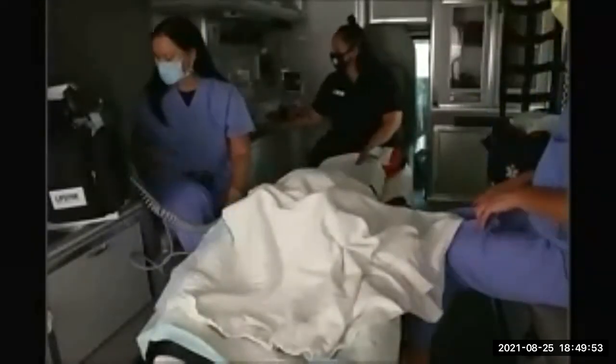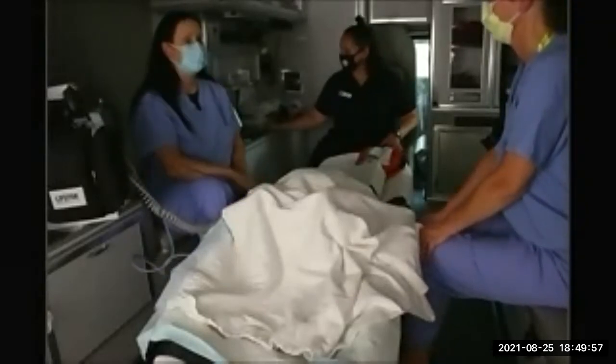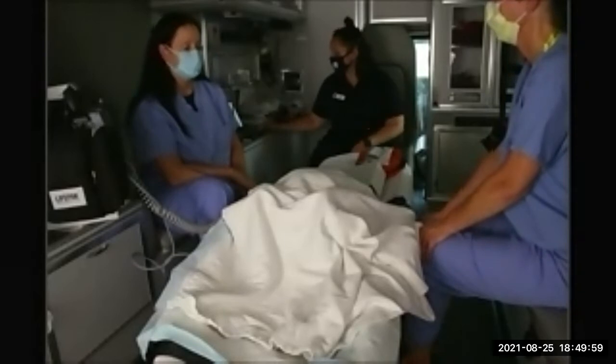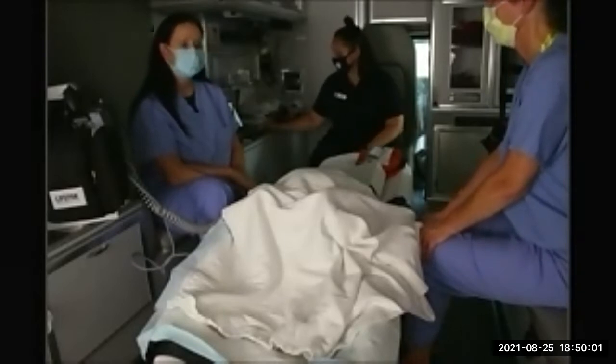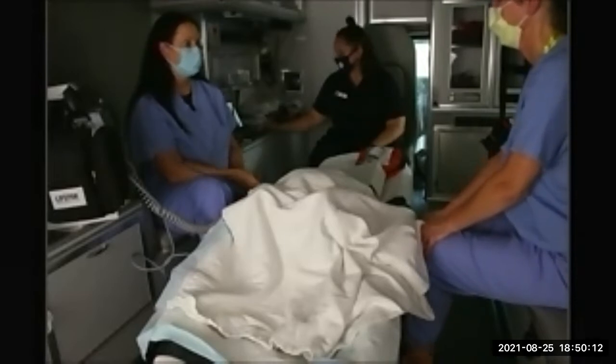Scenario number three is placenta previa. You are called to a 35-year-old female complaining of vaginal bleeding that began yesterday. She denies pain or discomfort and describes the blood as bright red in color. She describes the bleeding as mild, filling approximately one pad, and that was yesterday.